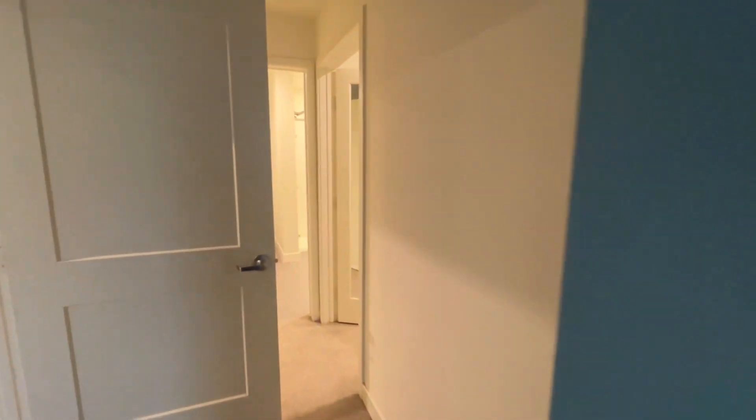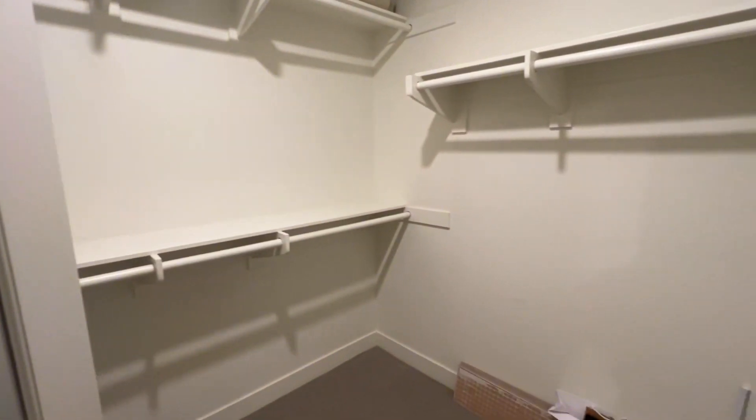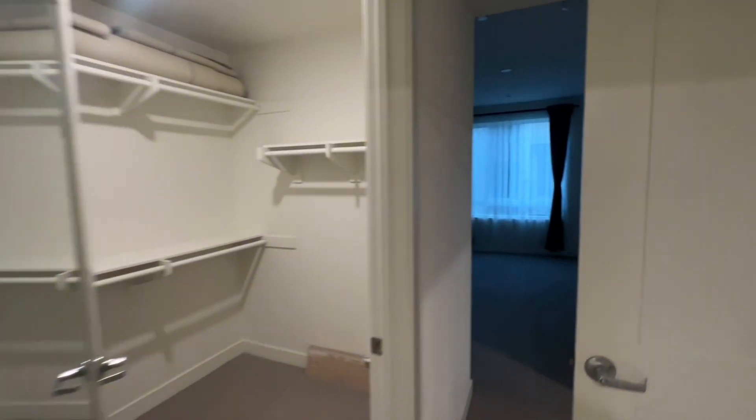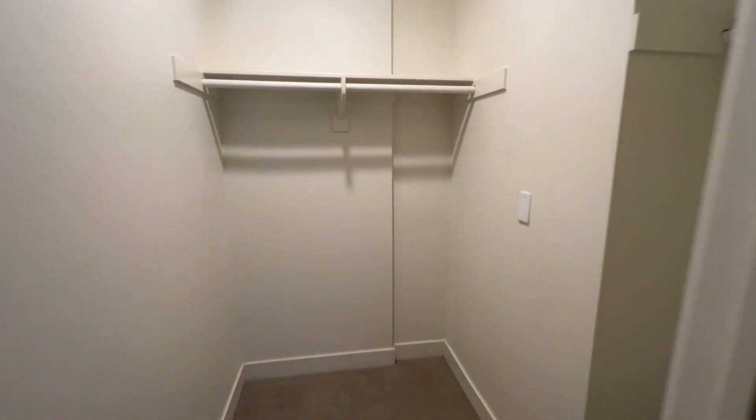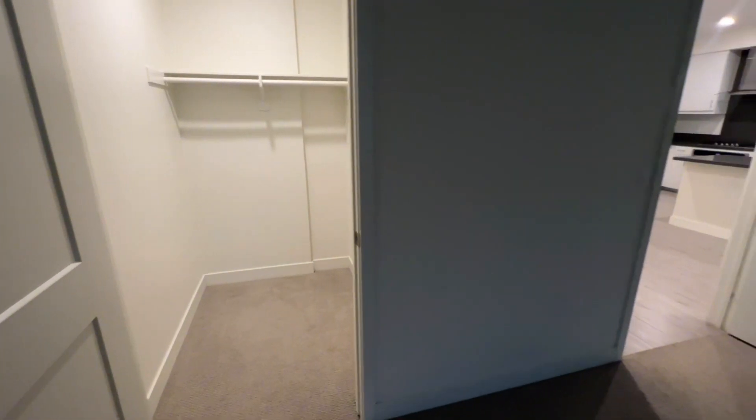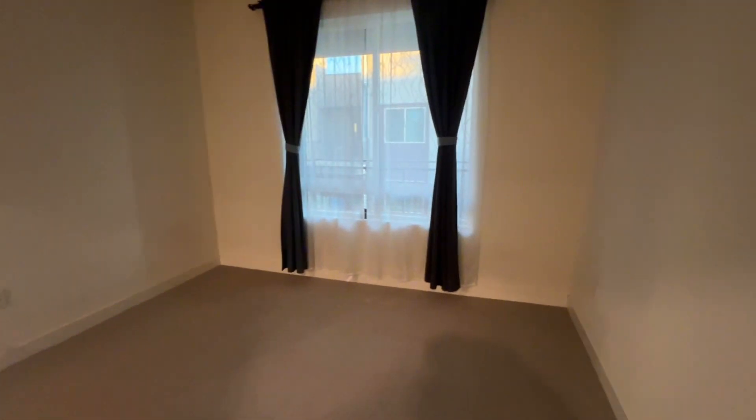Here is the walk-in closet. And then we see another bedroom on the other side. Also this is the walk-in closet of this room, also with large windows.